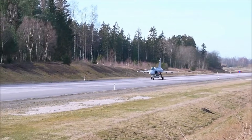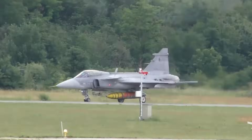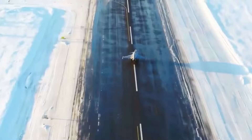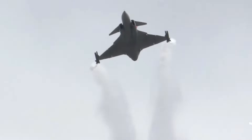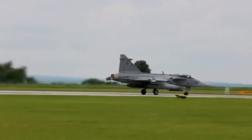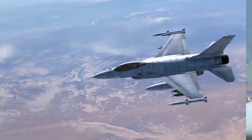The Gripen-E was born from necessity. Sweden, surrounded by larger neighbors and historical threats, designed an aircraft that was not just capable, but resilient, adaptable, and survivable under conditions that would ground or cripple most fighters. Its philosophy was simple yet profound.